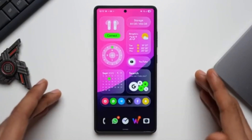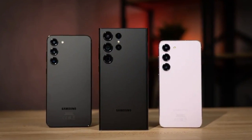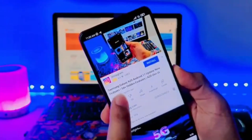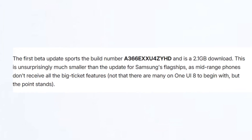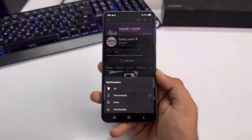Of course, no software update is perfect. Some users may not see One UI 8 as a revolutionary change, and that's fair. But even if it doesn't completely transform your device, it still represents a steady step forward. It polishes Samsung's software, makes it smarter, strengthens security, and adds personalization in meaningful ways.